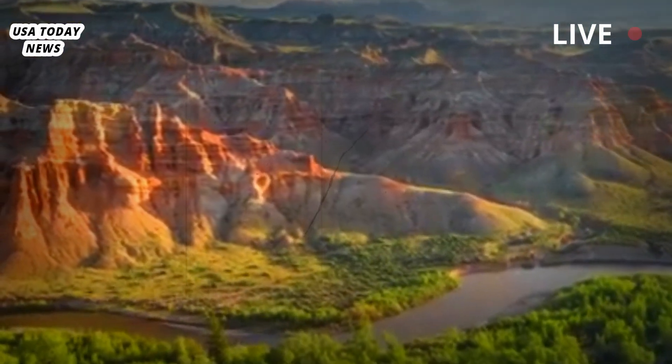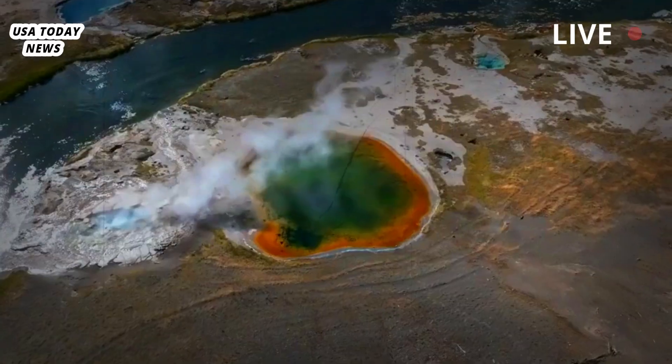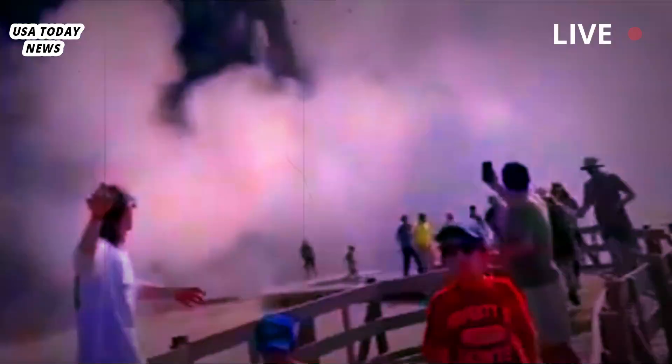On July 23rd, one of Yellowstone National Park's thousands of thermal features near a hot spring called Sapphire Pool erupted. Visitors fled as plumes of mud and rock shot into the air, coating sidewalks with debris. Understandably, the park temporarily closed the area.